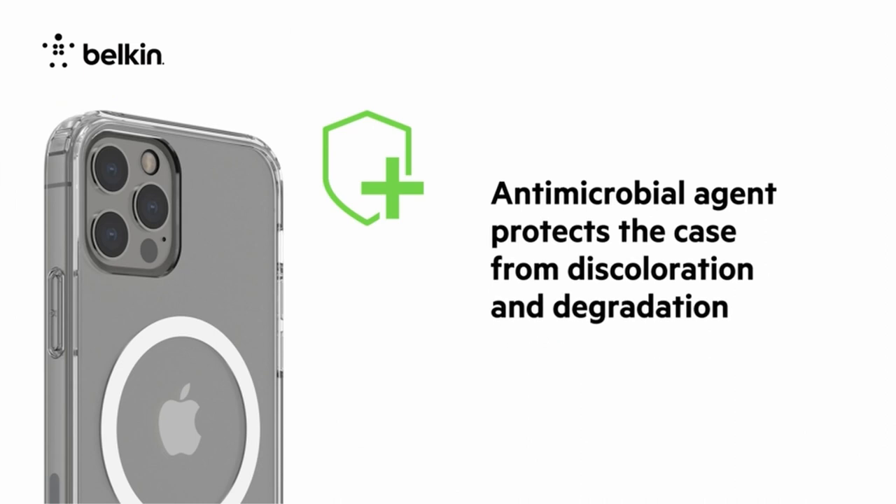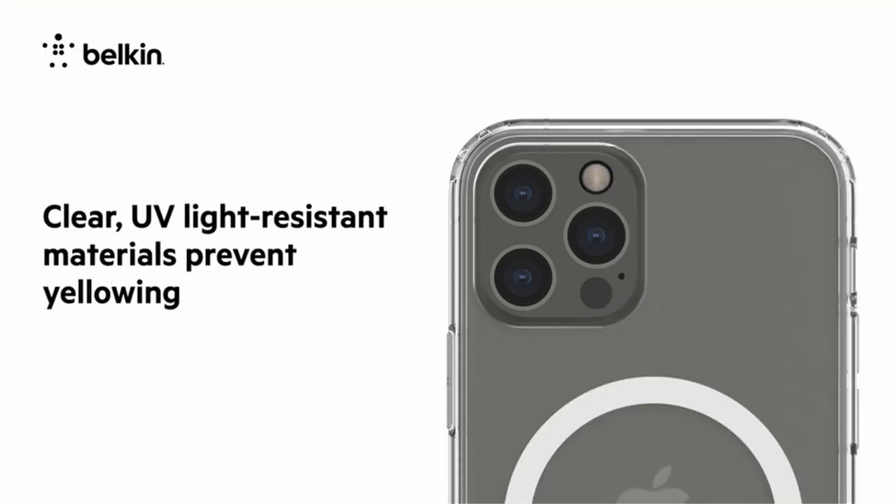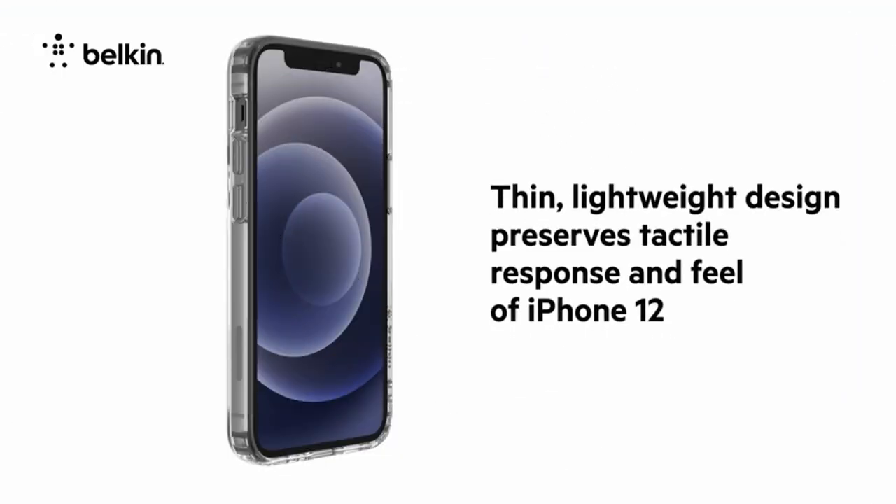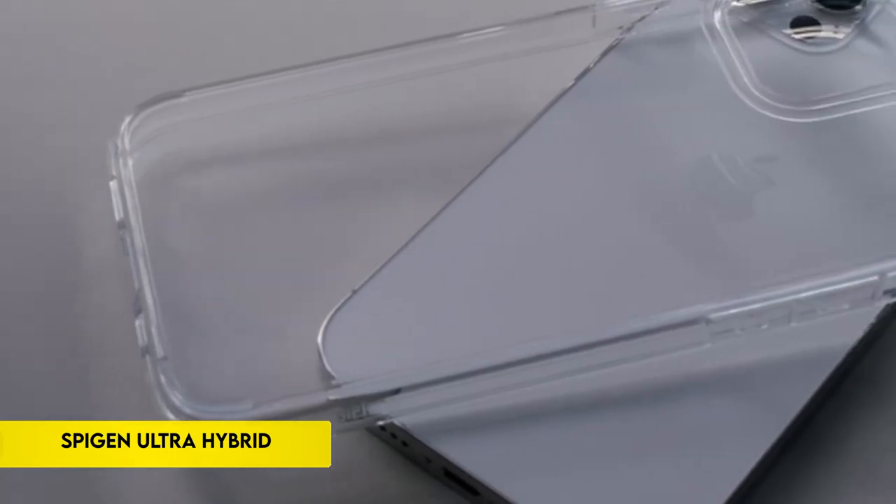The case may be easily and securely attached magnetically to wallets, MagSafe chargers, and other magnetic accessories with one hand. In addition, the iPhone's slightly raised edges reduce scratches when it is placed face-down or inside a purse, among other things, by offering screen-down protection.